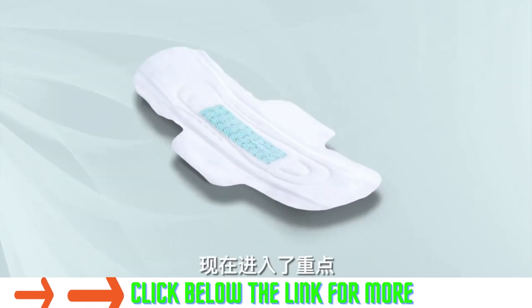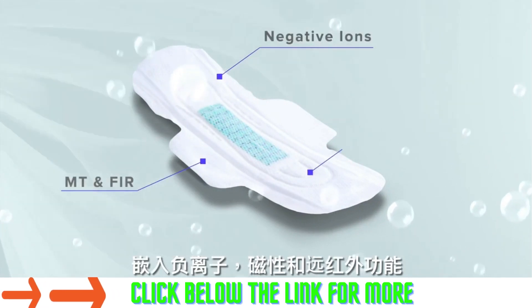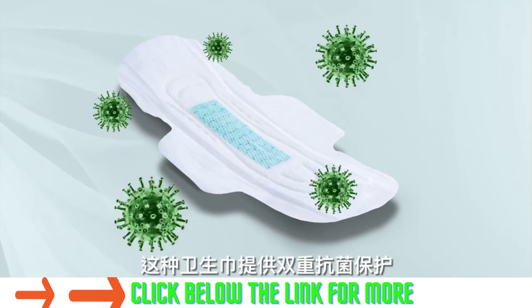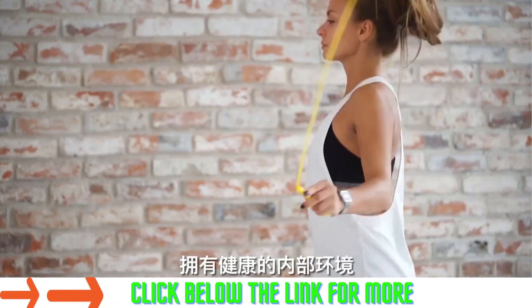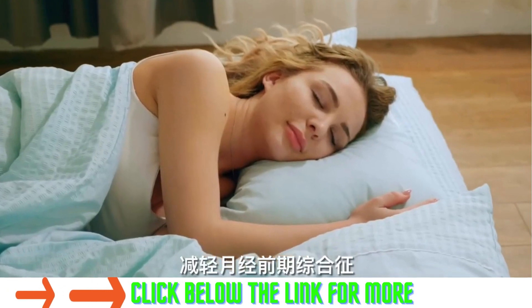Here comes the highlight. Embedded with negative ions, MT and FIR functions, and NanoSilver within its plant-based functional core, this sanitary napkin provides double antibacterial protection and relieves inflammation, ensuring a healthy internal environment. It effectively removes odor and promotes blood circulation to relieve your menstrual cramps.